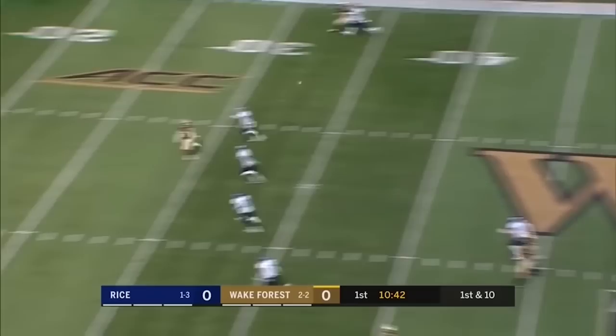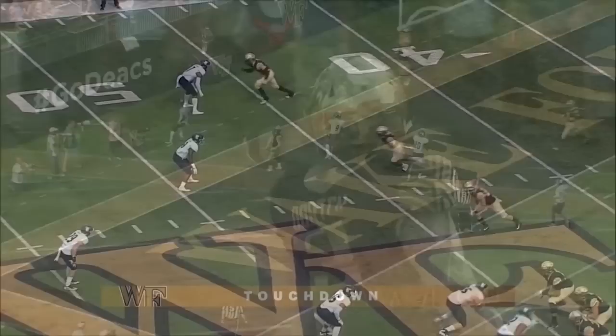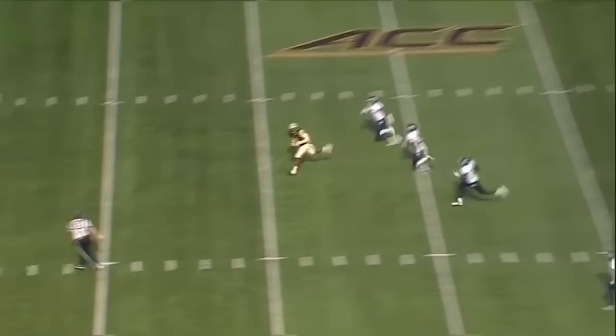Hartman looking to throw — the freshman from Charlotte down the middle. It's Dorch and he's gone, touchdown Wake Forest! We talk about Sam Hartman's decision-making, and we talked about in the open understanding that Greg Dorch is the big play guy.